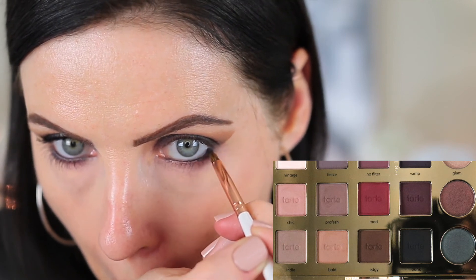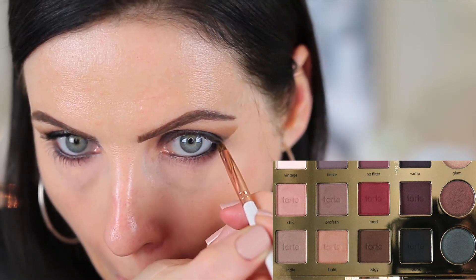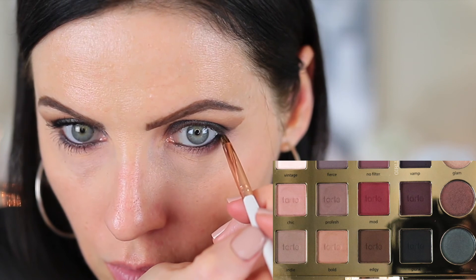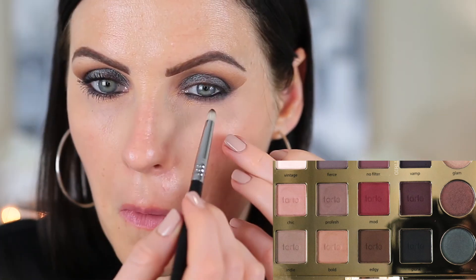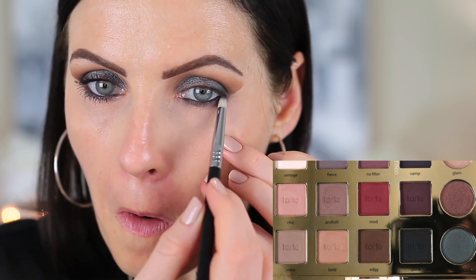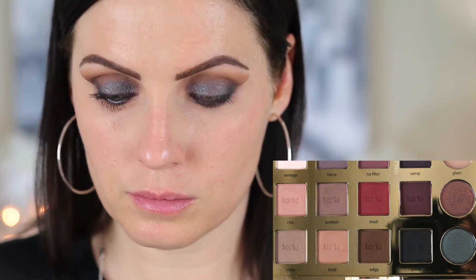Now I'm going back in with the shade Punk and smoking that out on the outside of the eye. Then I'm going back in with the shade Edgy on a different pencil brush and continuing to smoke it out, but I wanted it to be a little lighter on the inner corner. Then I'm just going to pop on some mascara and that's my final look.